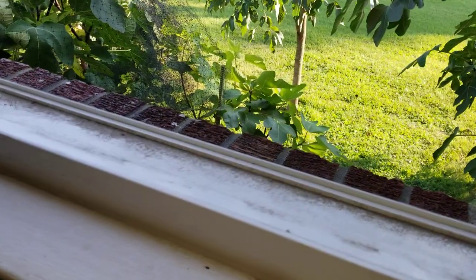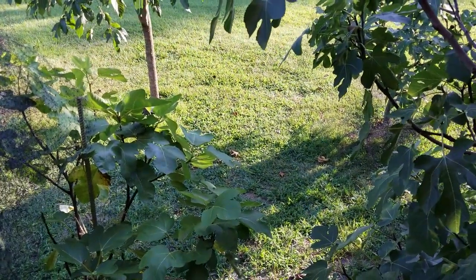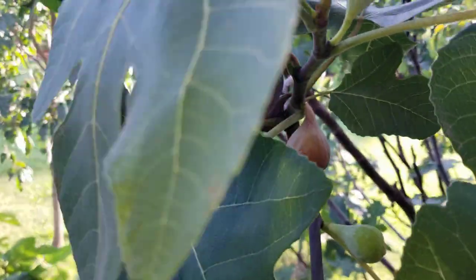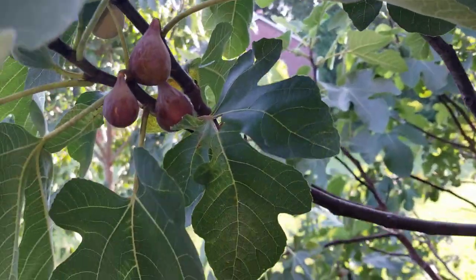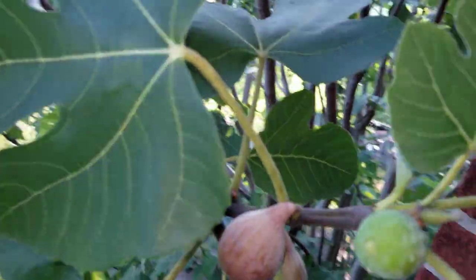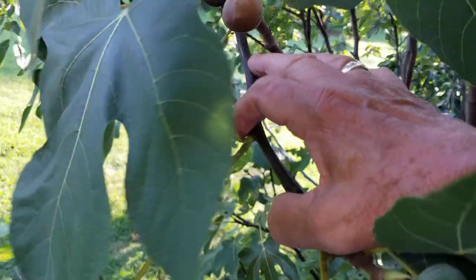Good afternoon. It's August the 12th and this is just something that I like to do from inside the house. I just love when the figs get ready and I can pick them right from my window. Just something I always enjoyed doing over the years. It makes me feel good.